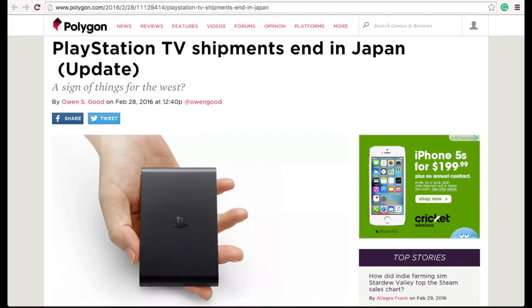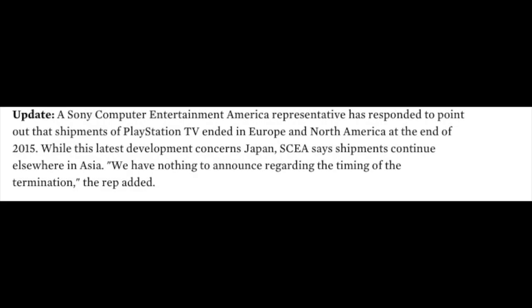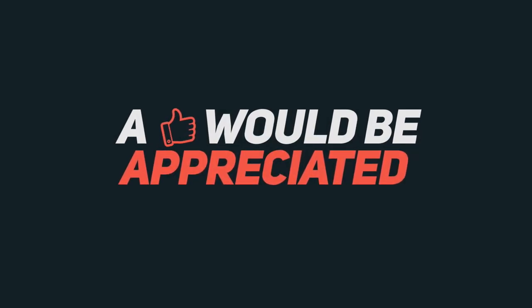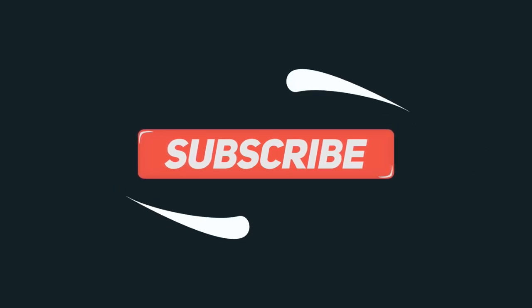Also, the PlayStation TV is no longer being shipped in Japan. After being launched back in 2013, the entertainment company decided to stop shipping the micro consoles. You can still find the system being sold out there, just in limited quantities. Sources for today's stories will be in the description. Leave a like if you'd like to see more videos like this and subscribe so that you never miss a video.